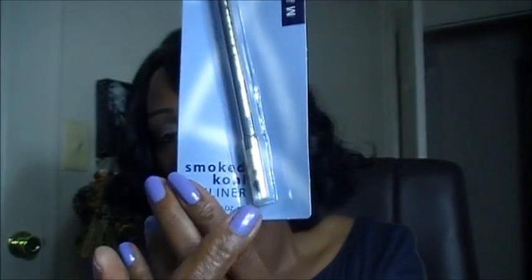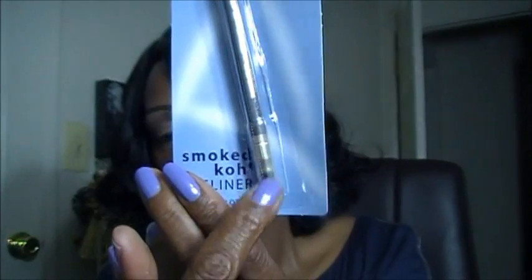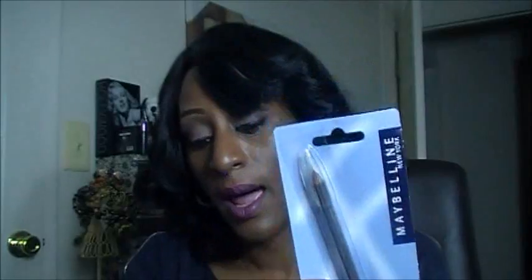Also while I was in there, I picked up one of the Maybelline Smoked Coal Eyeliners. It comes in a package like this — you have the smudger in and then your pencil. So I got one of those, and those were all the things I picked up in my local Dollar Tree.